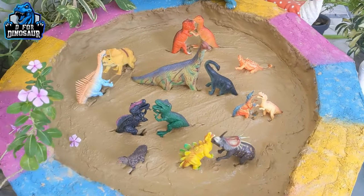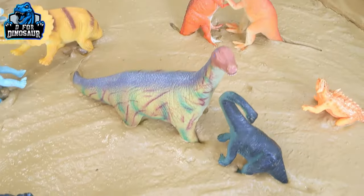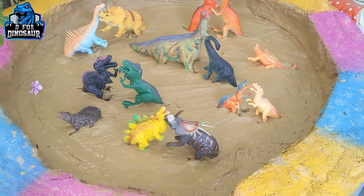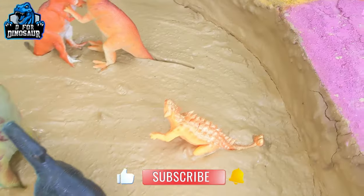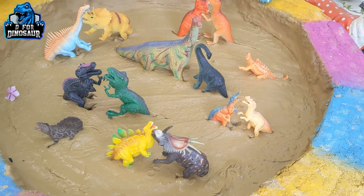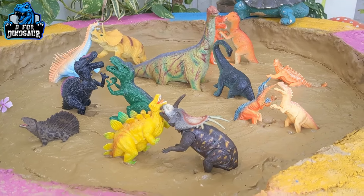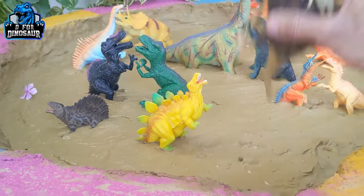Hello and welcome to my channel D4 Dinosaur! Today we have dinosaurs in our mud ground and we have lots of dinosaurs. They all look like they're in a fighting mood, but just look at this Dimetrodon and Ankylosaurus — they are not fighting. Let's rescue them all and make some peace in our mud ground. Let's start our video!